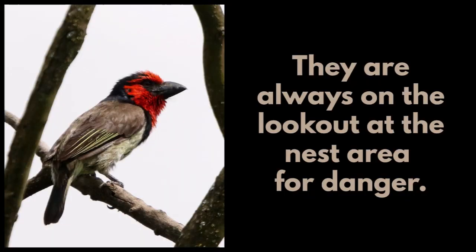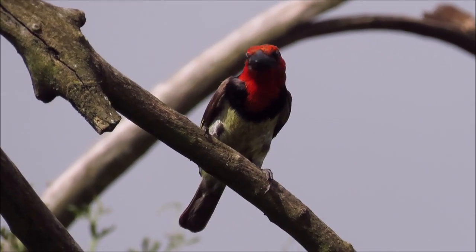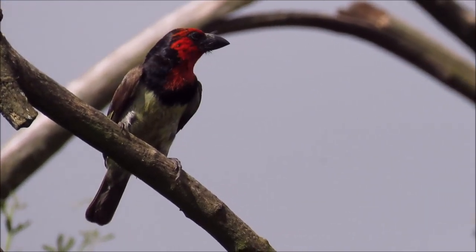They are always on the lookout at the nest area for danger, checking for boomslangs, African harrier hawks, or any other predators.